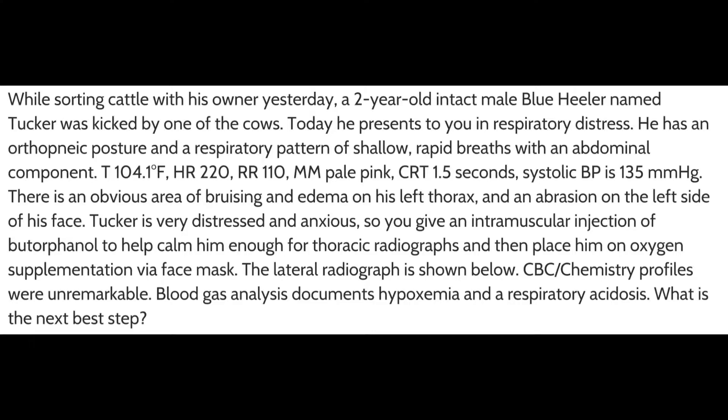While sorting cattle with his owner yesterday, a two-year-old intact male blue heeler named Tucker was kicked by one of the cows. Today he presents in respiratory distress. He has an orthopneic posture and a respiratory pattern of shallow rapid breaths with an abdominal component. His temperature is 104.1°F, heart rate is 220 beats per minute, respiratory rate is 110 beats per minute, mucous membranes are pale pink, and CRT is 1.5 seconds.